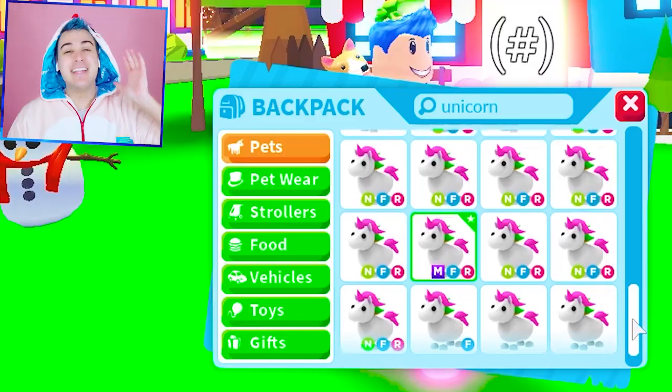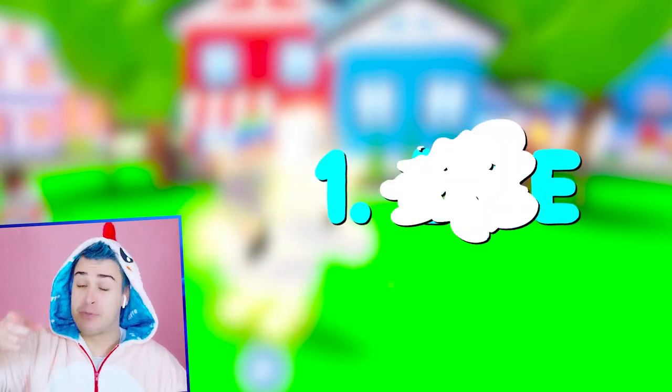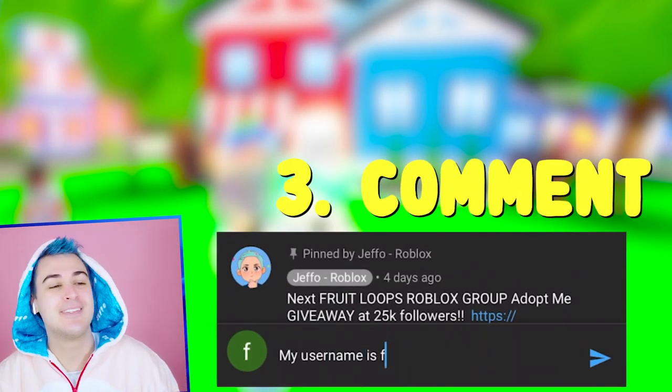Before we get into the video, we're doing a giveaway! We are going to be giving away a neon fly ride unicorn to one of you guys. All you have to do is like this video, subscribe to my channel, and comment your Roblox username down below. Oh, and make sure to use star code GEPO when buying Robux.